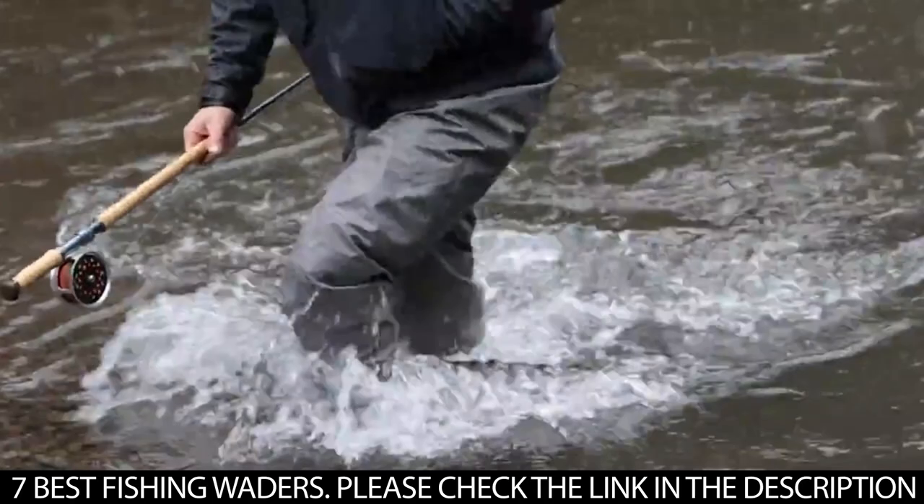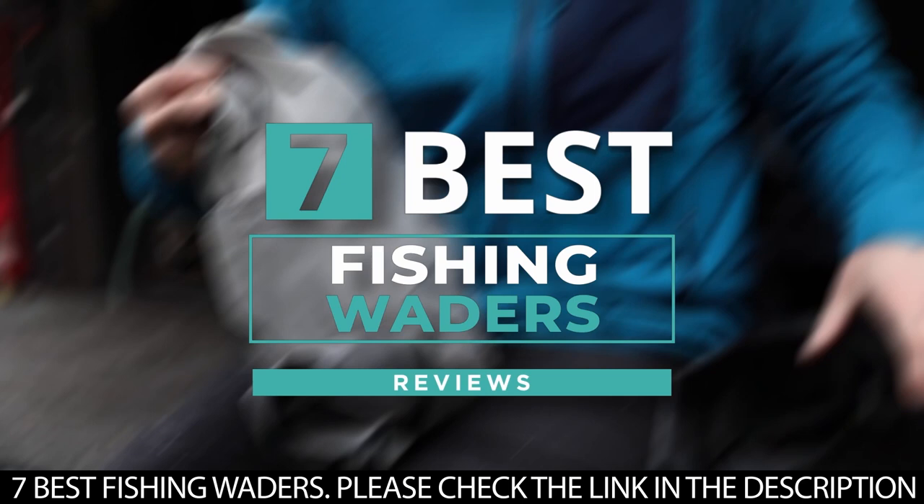With so many fishing waders for sale on the market, it can be slightly tricky to select the best ones, so we've compiled a list focusing on fishing waders that perform great.